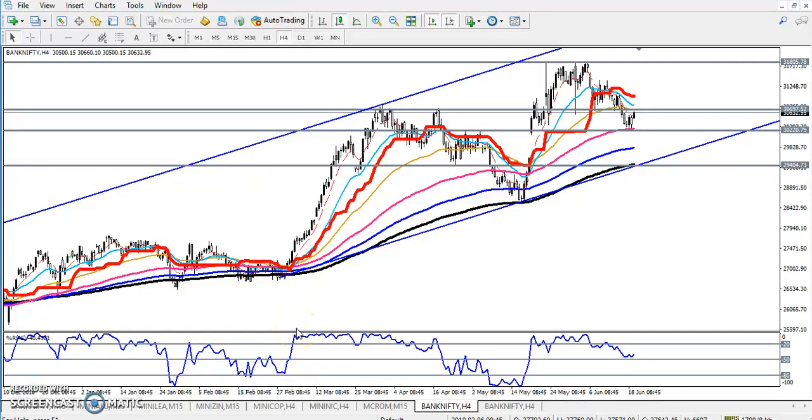Hello traders, welcome to Allies Blue. This is Stefan Gogoi and in this video I will discuss about Bank Nifty. You can see this is a Bank Nifty four-hour chart. I have given a supporting line here — you remember this supporting line around 30,200. I told this is a strong support by the placing of previous resistance, and that is why we draw a horizontal line at the level of 30,200.